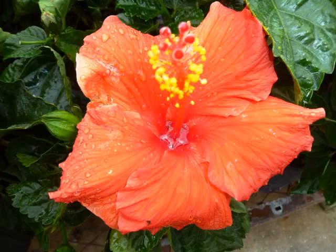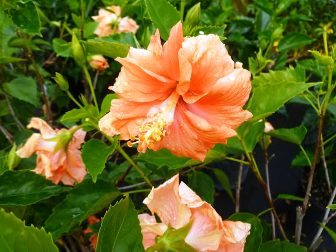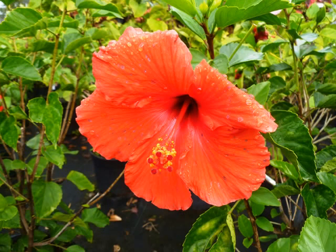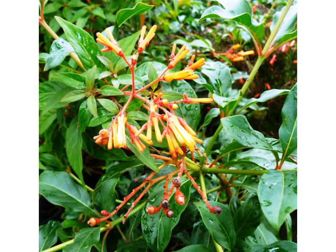This is a hibiscus, and this particular one is the President. There's another variety of hibiscus — this is the hibiscus DBL or Double Pinch. This is the hibiscus Painted Lady, and this is a common one we see around here. This is the hibiscus Super Red.